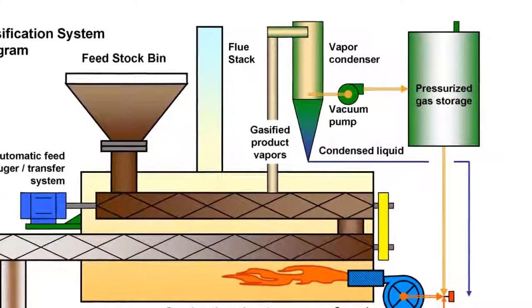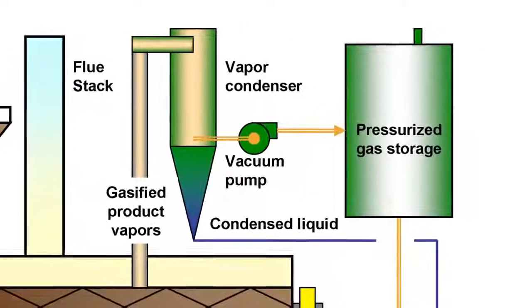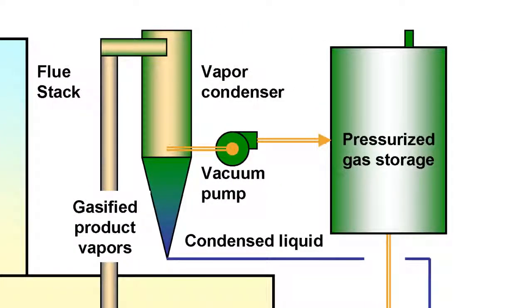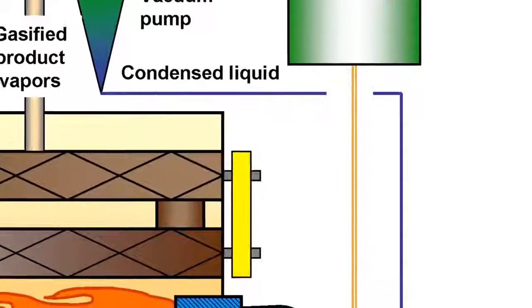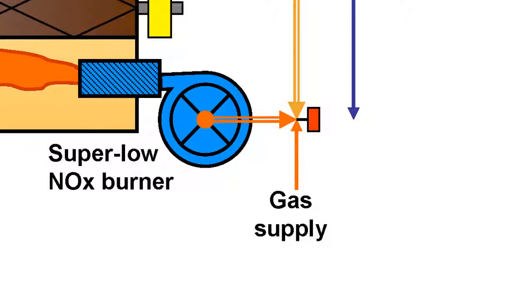The diagram also points out an important feature of ACTI's pyrolysis system. The gases which are drawn from the feedstock, after they are cleaned, some of them are pressurized into gas compression tanks for later use, with an outflow which also supplies the low-NOx burners for the system. As such, the system is self-sustaining in that the gases it produces from the feedstock are also used to fuel the low-NOx burners which heat the system.